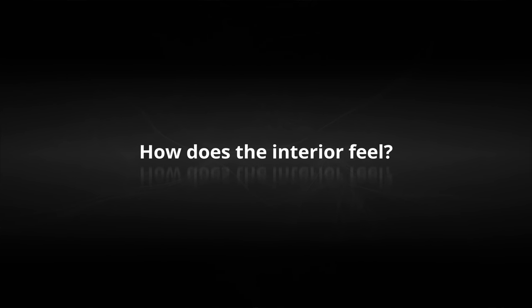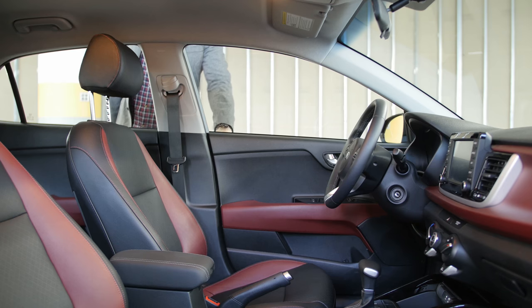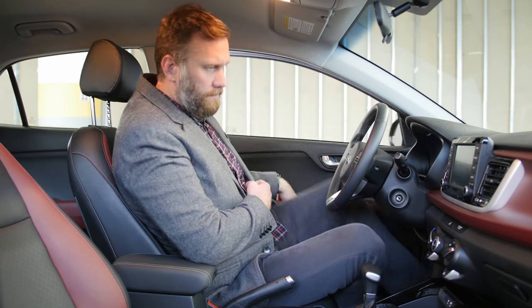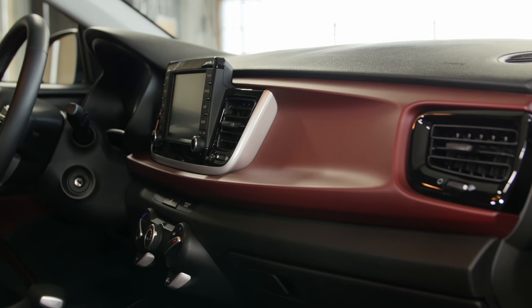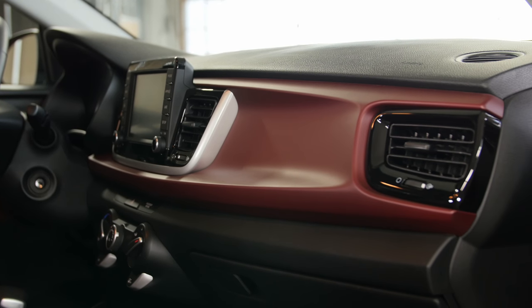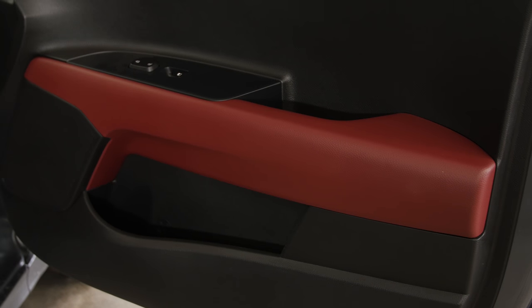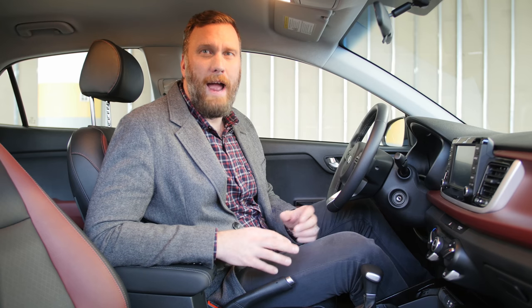How does the interior feel? This contrasting red and black interior is part of the EX launch edition for the Kia Rio, and it's a little bit too "interview with a vampire" for my taste, but I will say that it's more interesting than your average black or gray plastic interior in a subcompact.